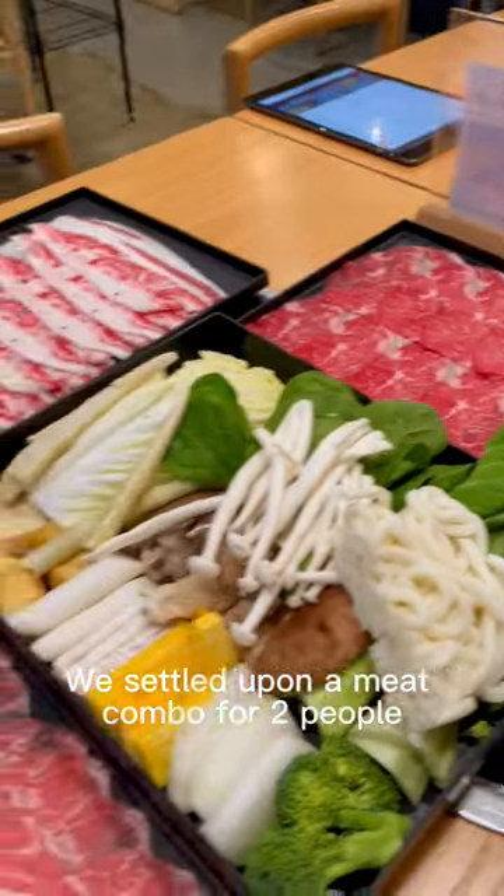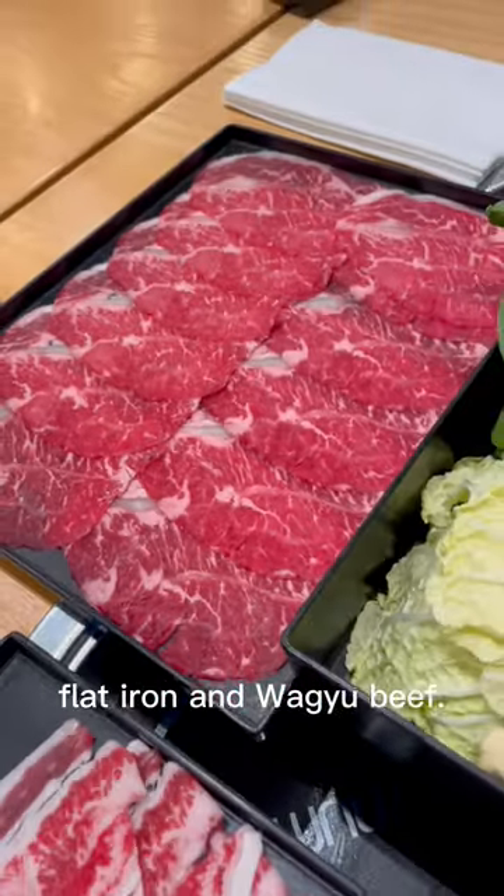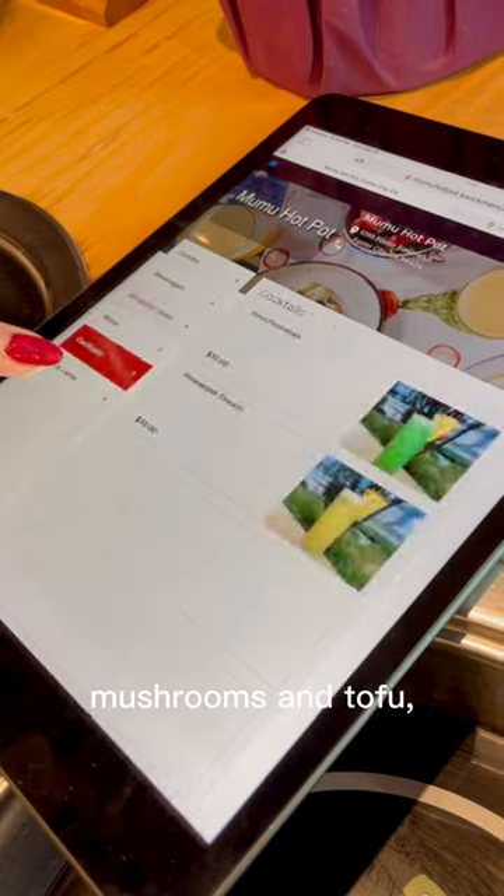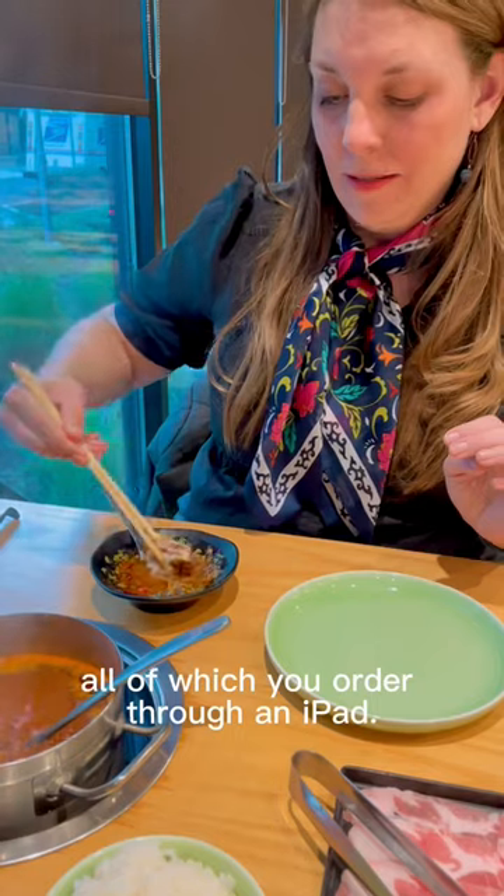We settled upon a meat combo for two people and chose pork, flat iron, and wagyu beef. Each combo comes with a hearty selection of vegetables, mushrooms, and tofu, all of which you order through an iPad.